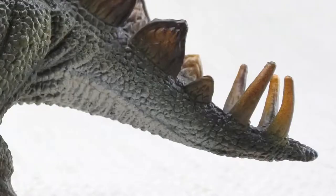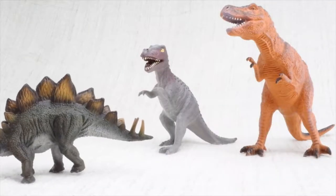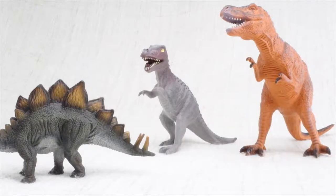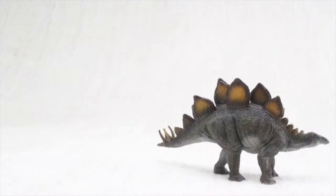Did you see the tail on Stegosaurus? On its tail it had huge spikes, almost half the size of a human. It used them for defending itself against scary dinosaurs. Stegosaurus always travelled in a herd, with lots of other Stegosauruses.